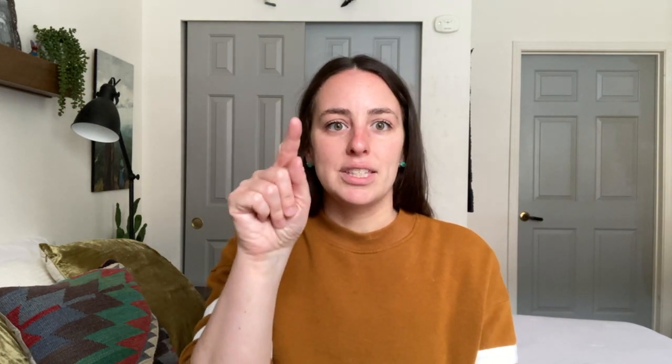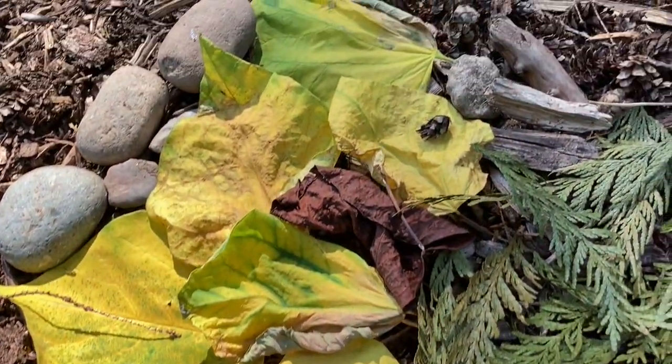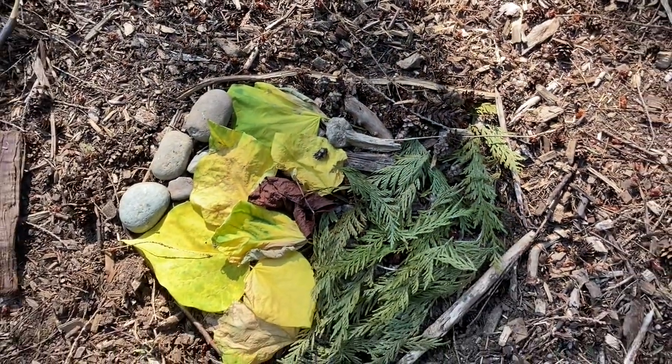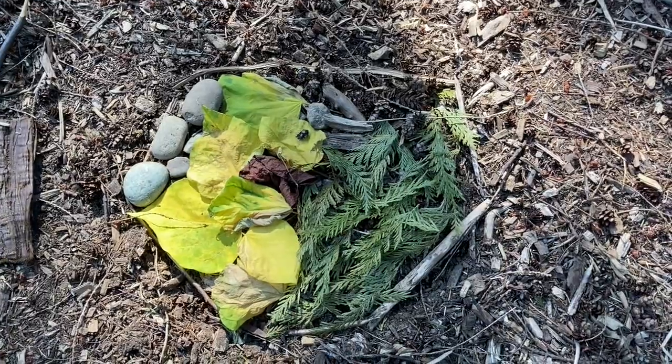Another thing I like to do is make a shape in the ground or in the mud and have children put loose parts inside of it to fill that shape in, talking about how many more loose parts we need to fill it. I've also noticed that children will start making their own shapes on their own. We'll spend a little bit of time on our hike hanging out looking at shapes, making shapes, and filling in those shapes along the trail.